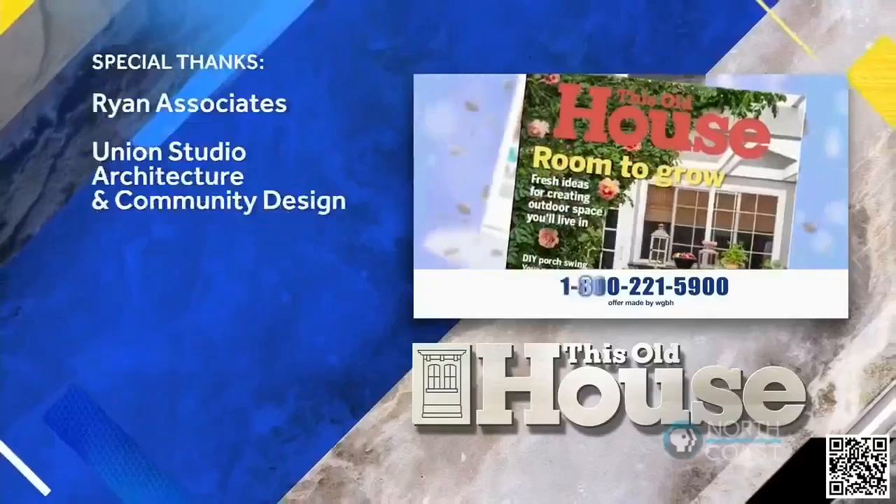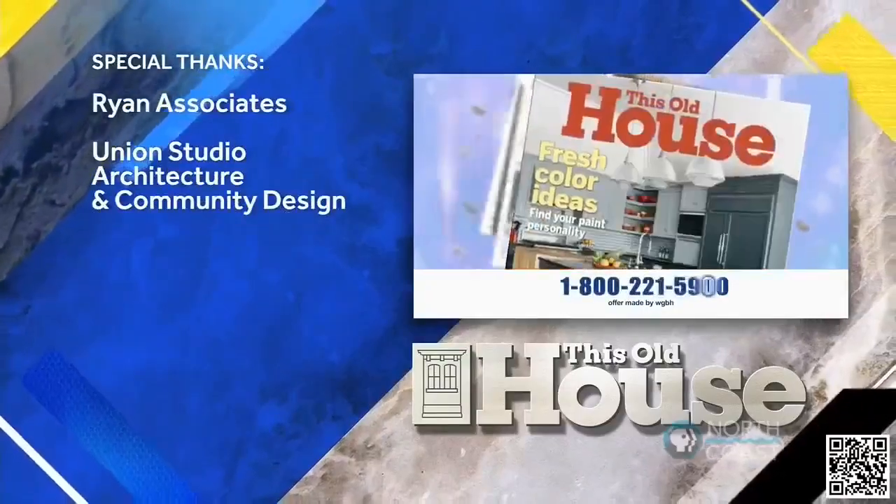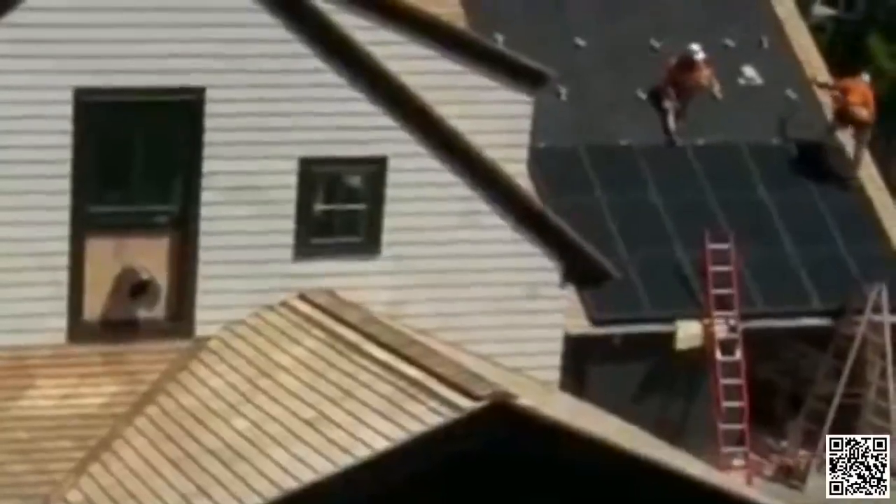Follow us on Facebook, Twitter, and Instagram. This Old House magazine, the companion to our television series, provides trusted information from our team of experts. You can use your credit card to subscribe for one year — that's six issues for $10. Just call 1-800-221-5900.